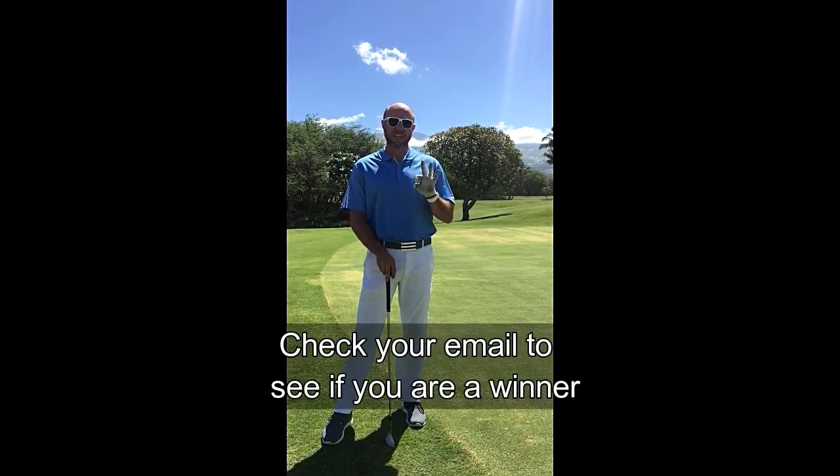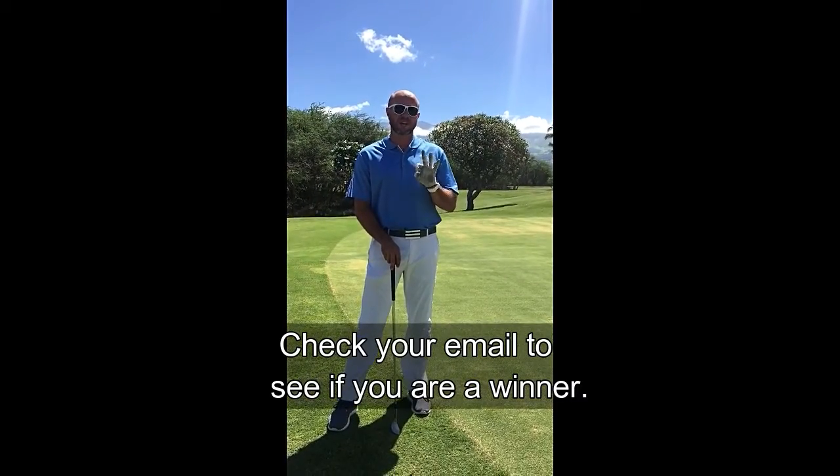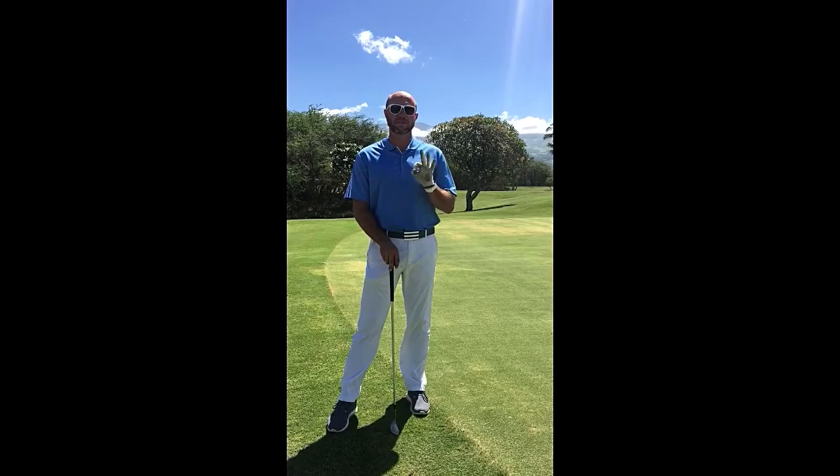So the three winners — we did email those — so please check your email to see if you won the $50 gift card to Maui Nui Golf Club's pro shop.